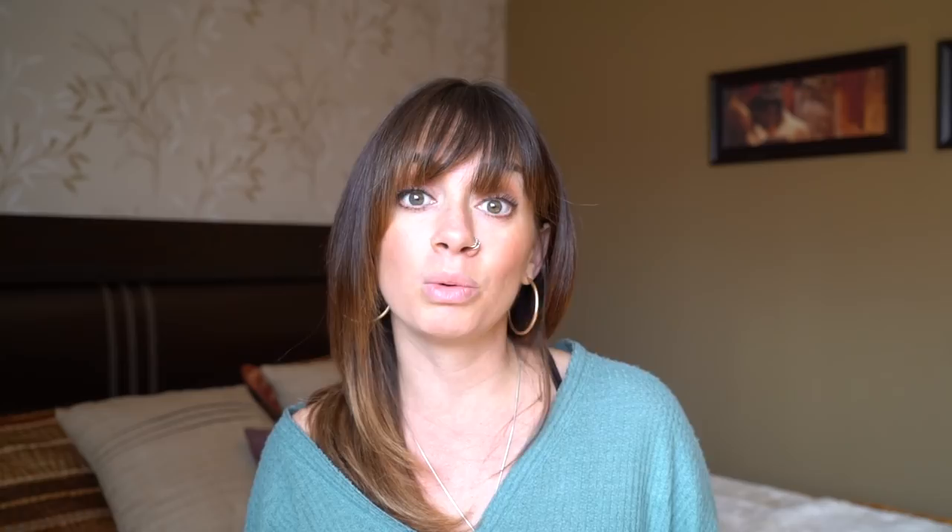Exercise the day before your flight. It will help you fall asleep on your flight, be less agitated, less anxious, less fidgety, and it'll also help with your circulation. It's just a really good idea overall.